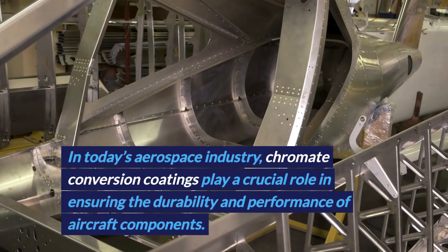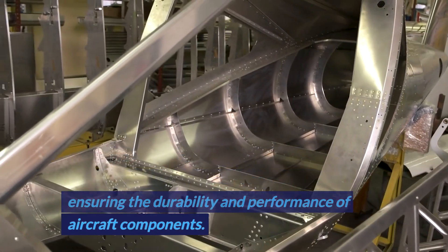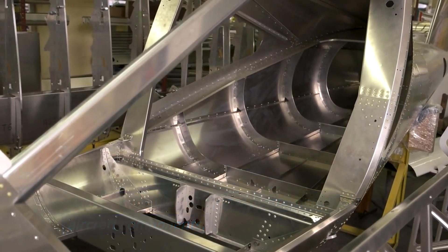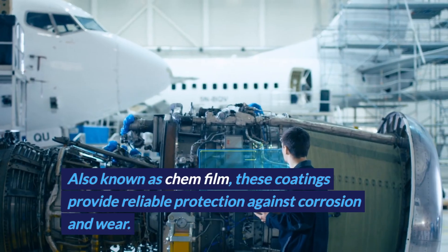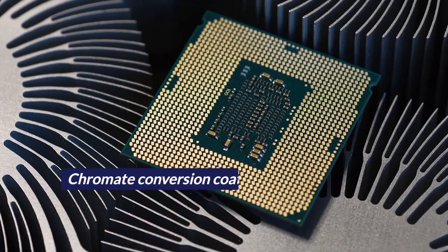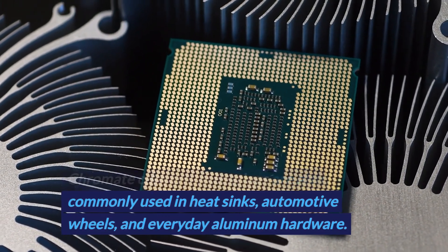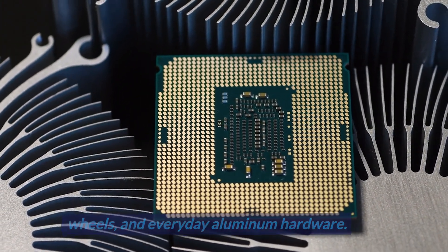In today's aerospace industry, chromate conversion coatings play a crucial role in ensuring the durability and performance of aircraft components. Also known as chemfilm, these coatings provide reliable protection against corrosion and wear. Chromate conversion coatings are also commonly used in heat sinks, automotive wheels, and everyday aluminum hardware.